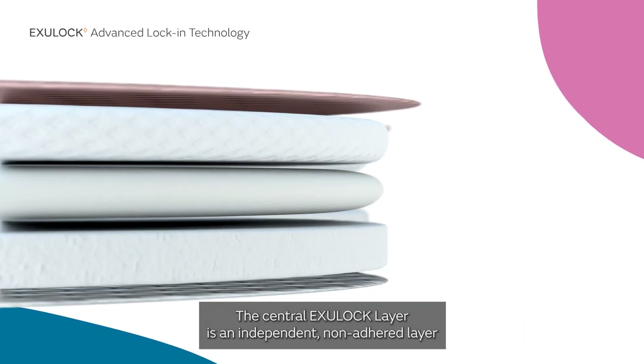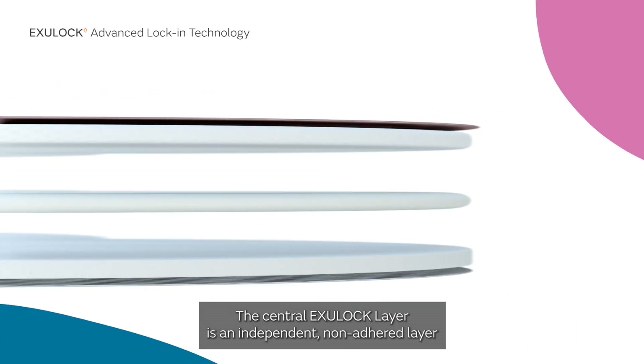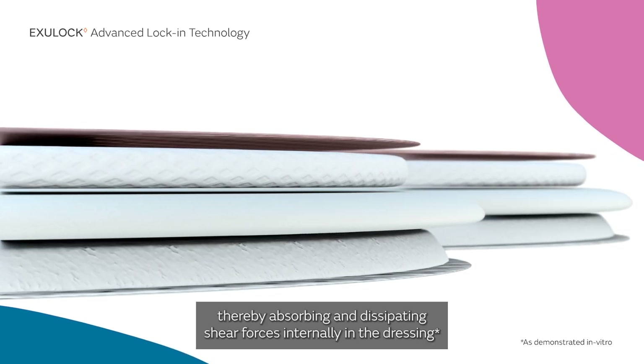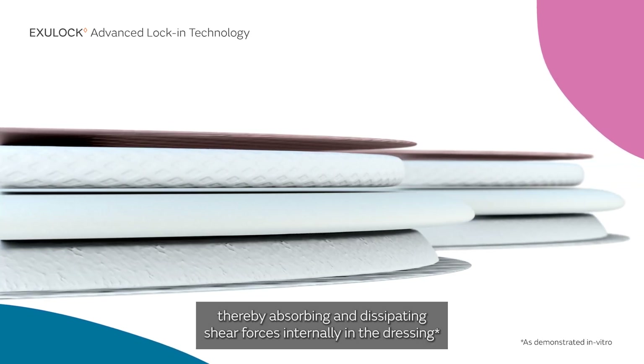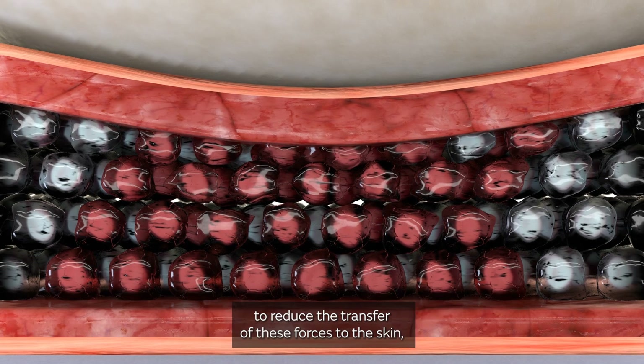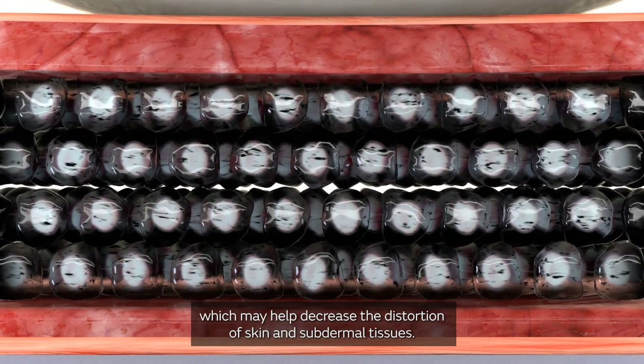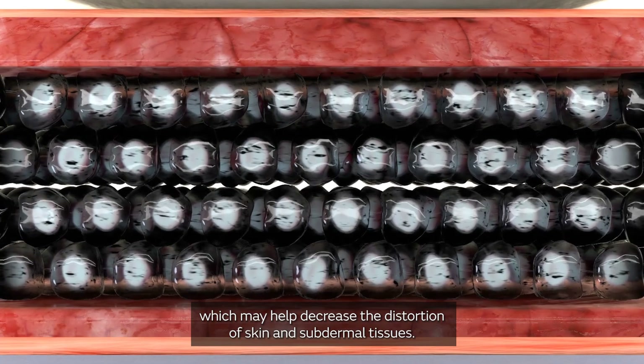The central XU-Lock layer is an independent non-adhered layer that allows the other layers to frictionally slide against it, thereby absorbing and dissipating shear forces internally in the dressing to reduce the transfer of these forces to the skin, which may help decrease the distortion of skin and subdermal tissues.